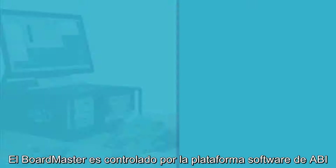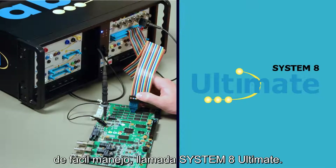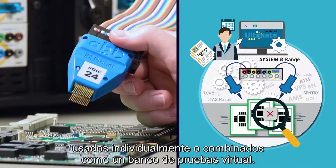The Boardmaster is operated by ABI's user-friendly software platform called Systemate Ultimate. The software brings unique features such as fully functional instrument layouts which can be customized, used individually or combined as a virtual test rig.